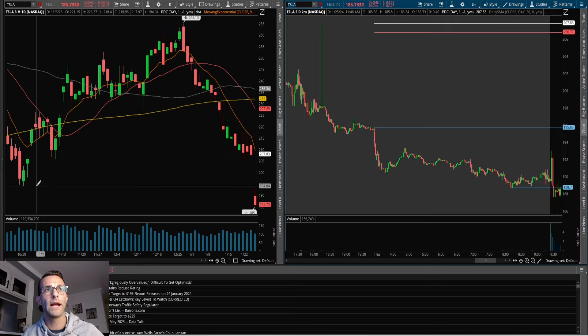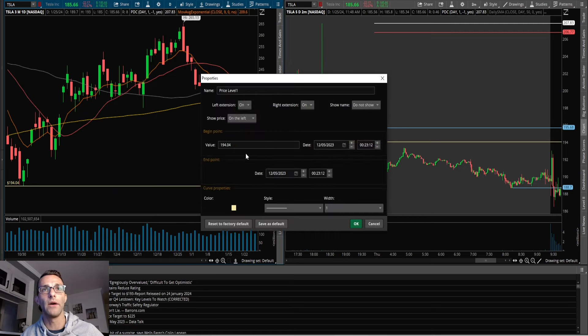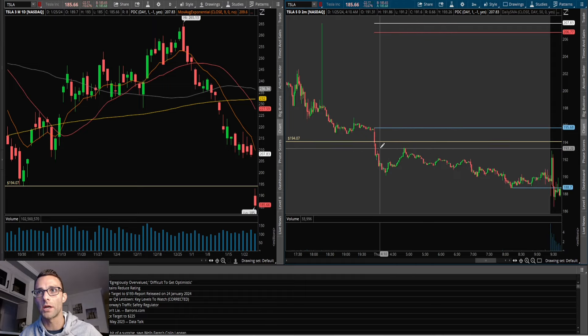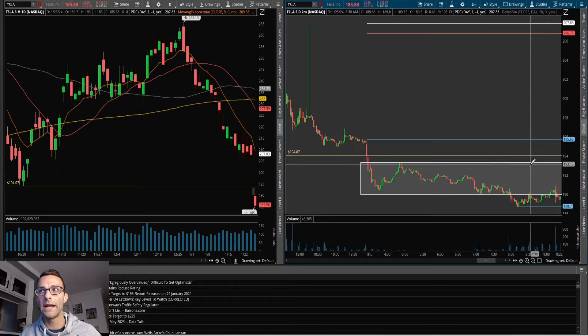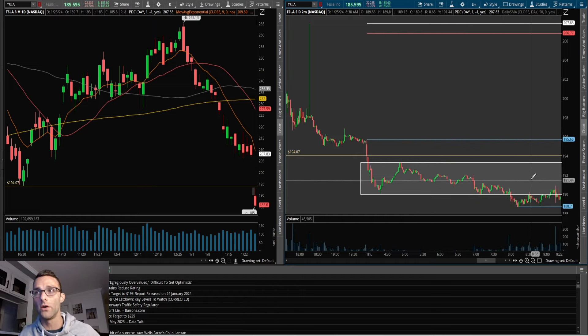I was looking at this prior daily low — 194.07 — to me that was going to be a major level, because if it's not able to hold that, which it was trading below, then there's possible more downside. If it pushes up into it and rejects, that could be a potential break-and-retest setup for more downside. You're also going to hear me talk about a gray zone — that was the gray zone I was referring to. I kept it pretty simple: what is the consolidation it's been in during the pre-market? Right around 190 to 193, so it was trading right at the lows of it.